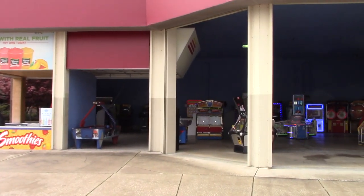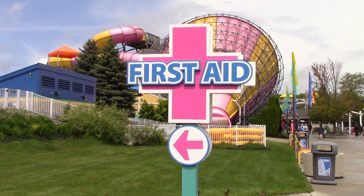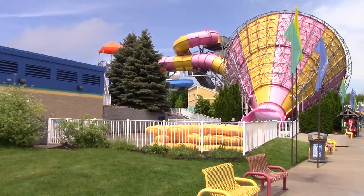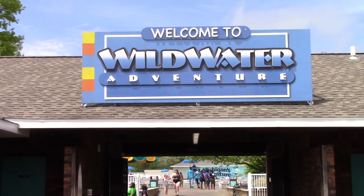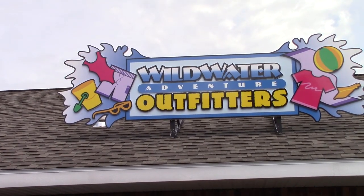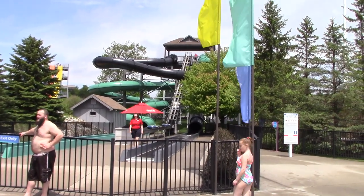Directly to the right of the entrance to Boardwalk Buffet, they have a little arcade. Just to the right of the arcade, they have First Aid. Right past the First Aid, you've got the water park — Wild Water Adventures. The water park is included with admission. Just look for Wild Water Adventures Outfitters, where you get all the stuff you would need for the water park.